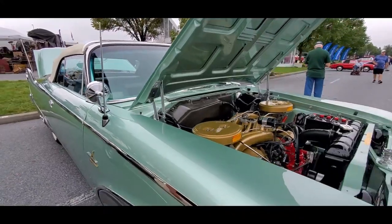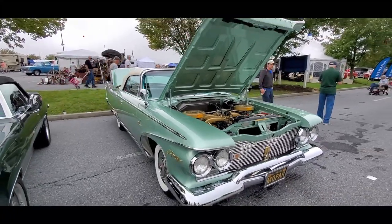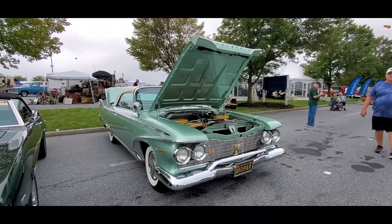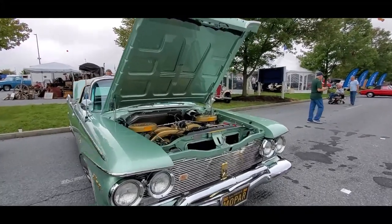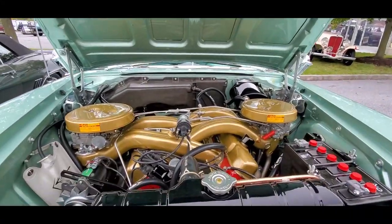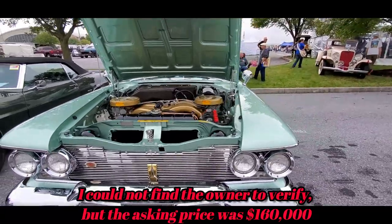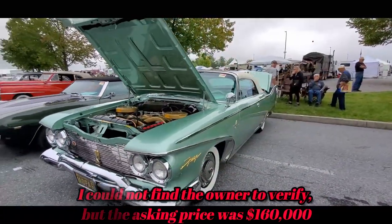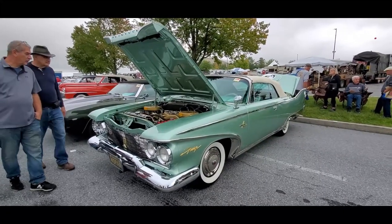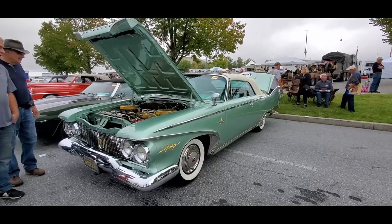Again, this is Pam from NortheastWheelsEvents.com at the 2021 AACA Fall Meet, the Hershey Swap Meet, checking out this 1960 Fury convertible with one of the most amazing, sexiest motor engines ever made. For more cool events like this, make sure you check your car show calendar at NortheastWheelsEvents.com, SoutheastWheelsEvents.com, UKWheelsEvents.com. Post and share your events. If you liked this video, click subscribe. I'll see you at the shows.